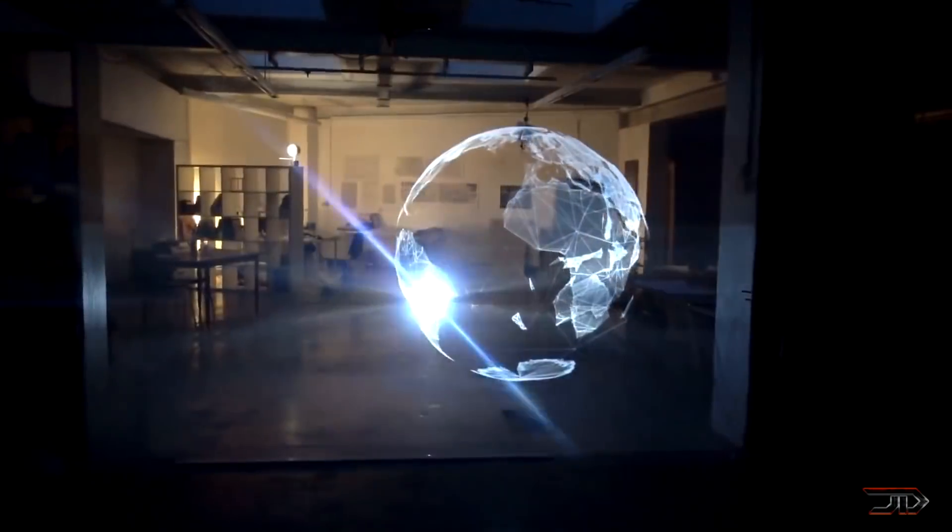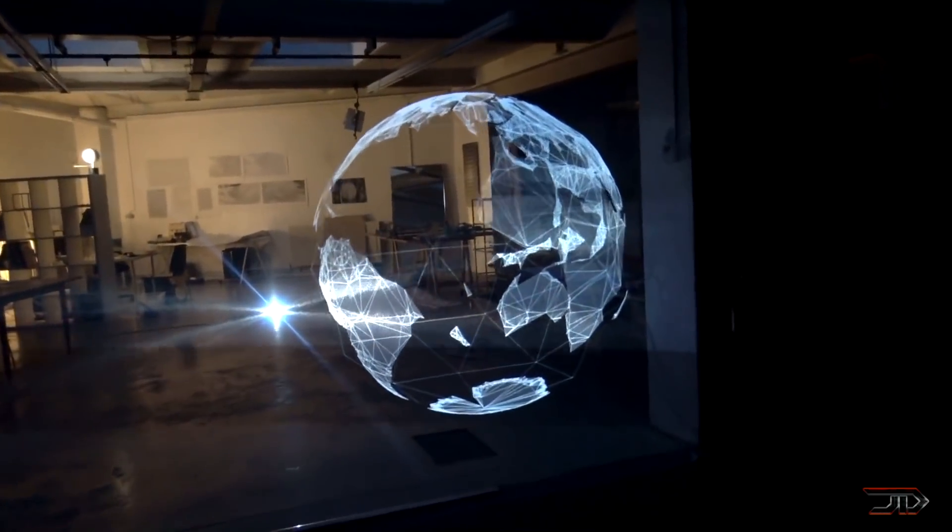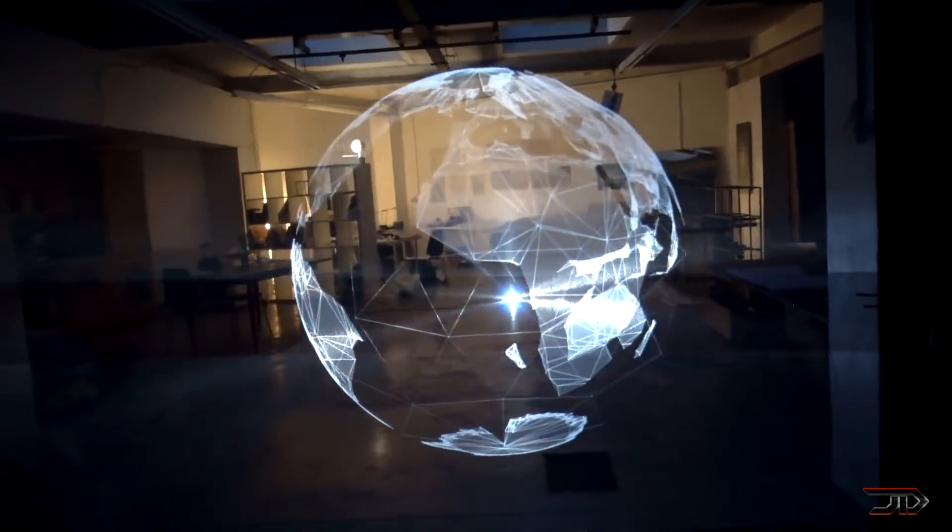The only drawback is that it only works for one user, but the creator is also working on other projection methods for multiple viewers.